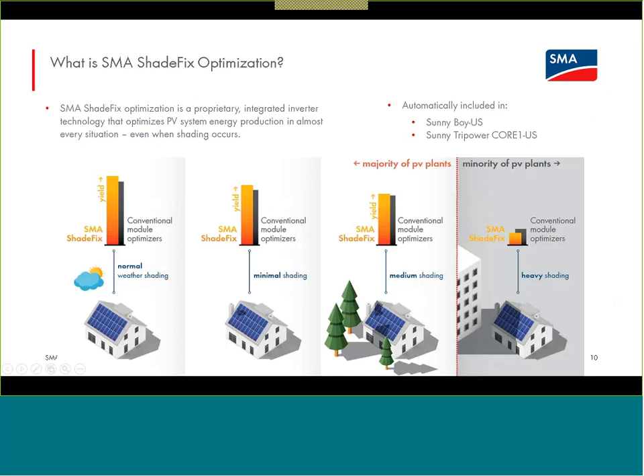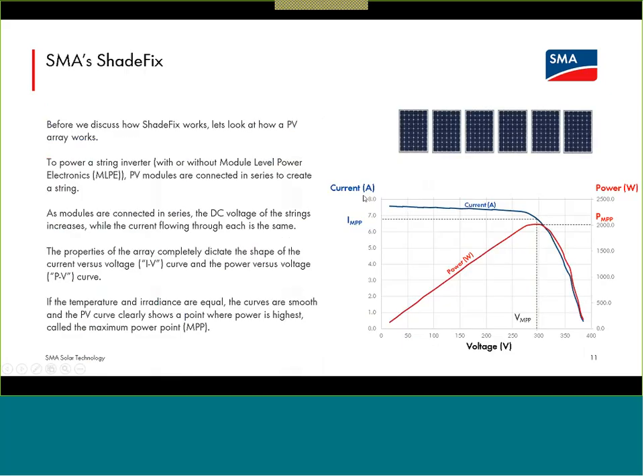This graphic from our ShadeFix white paper on SMA-America.com shows that ShadeFix optimization — having it be inverter-based, not requiring power-robbing module-level conversion devices — allows systems optimized with ShadeFix to have a higher yield. That is total net AC kilowatt hours per year — higher yield for unshaded as well as many different shade scenarios. The ShadeFix-optimized inverters can provide higher yield to system owners.